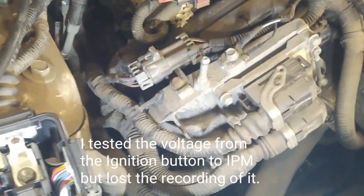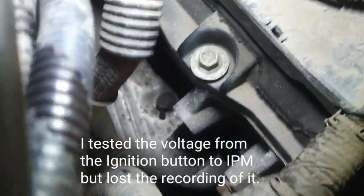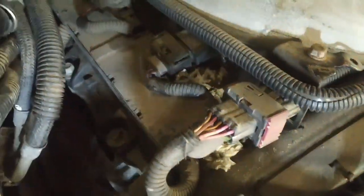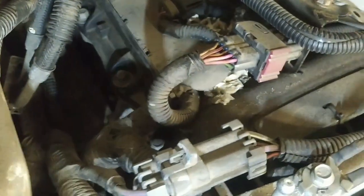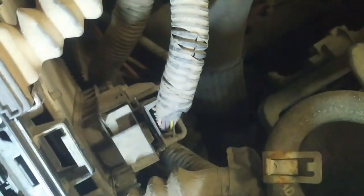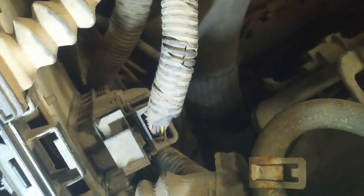I decided to check the grounds to the ECM. The ground is down on the side of the engine and it's tight, but I noticed some mouse or rodent activity under the wiring harness — that bothers me and I hope that's not our problem. I should have communication with the PCM regardless. That relay is on now and we have power to the fuse, so the PCM should communicate.